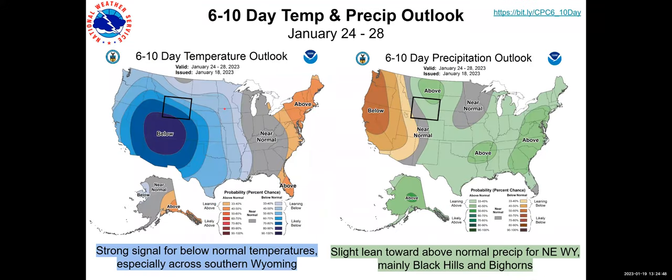Looking at the six-to-ten day outlook, there's a pretty confident signal for below-average temperatures for much of Wyoming, with a stronger signal in the south. We're going to have a large trough over us with cold air coming down from Canada, digging that trough well to the south even of Wyoming. On the right, there's not quite as strong a signal, but a slight lean towards above-normal precipitation for especially northeast Wyoming — related to that northwest flow and the system coming out of the Canadian Plains and Canadian Rockies.